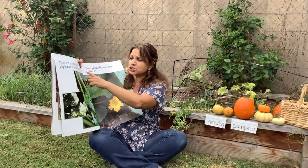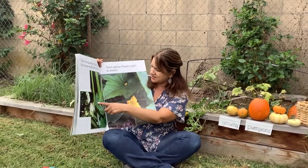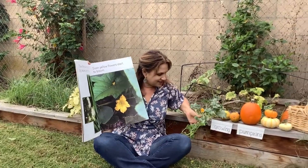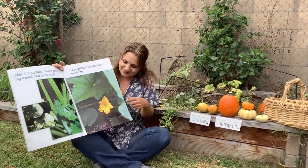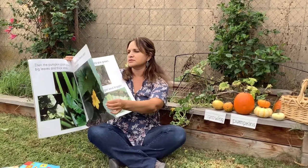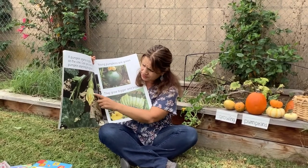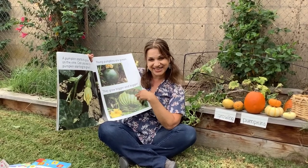Then the pumpkin plant grows into big leaves and big leaves. Soon, yellow flowers start to bloom, just like this one right here. See the yellow flower? A pumpkin starts to grow on the vine. Can you see the pumpkin starting to grow? This is a pumpkin right here.